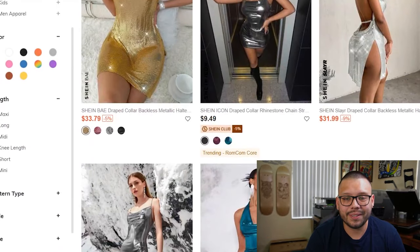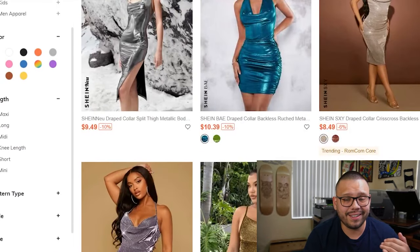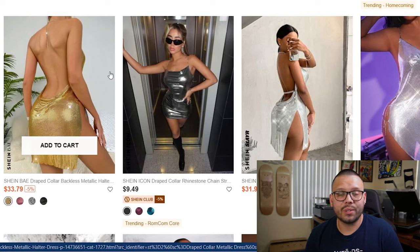The draped collar metallic dress is up next — perfect for pretty much any night out. My wife actually wore one of these on one of our date nights. And when I tell you she was radiant and shining — I mean she was literally shining. These dresses actually reflect a little bit of light, so when light hit her, she reflected light.